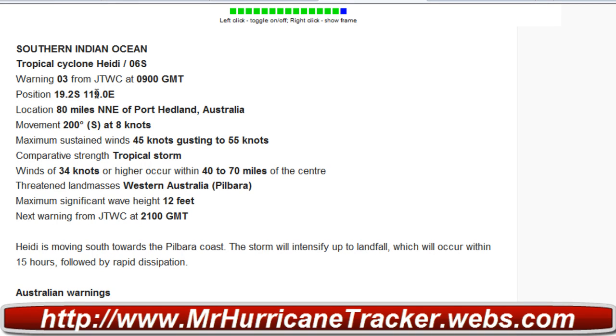Position is 19.2 degrees south, 119.0 degrees east — located 80 miles north-northeast of Port Hedland, Australia. Movement is 200 degrees south at 8 knots. Maximum sustained winds are 45 knots, gusting to 55 knots, comparable in strength to a tropical storm. Winds of 34 knots or higher occur within 40 to 70 miles of the center.